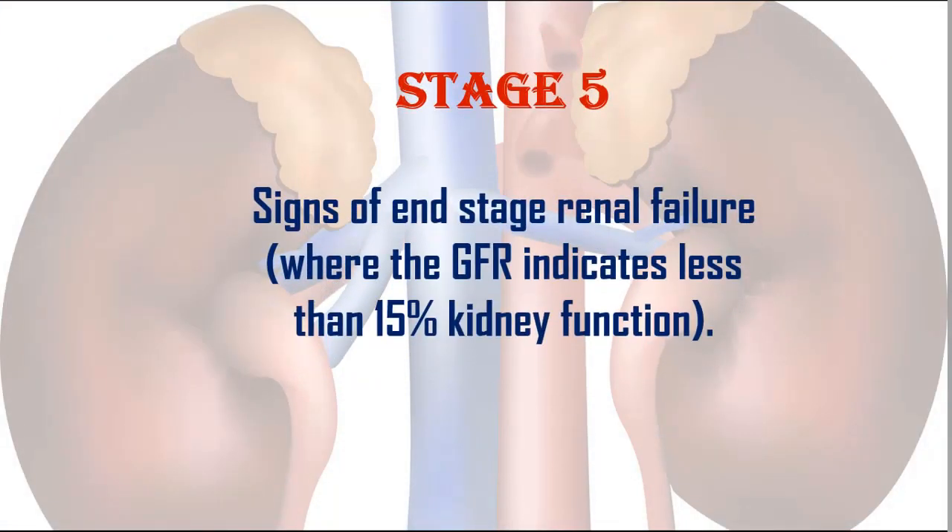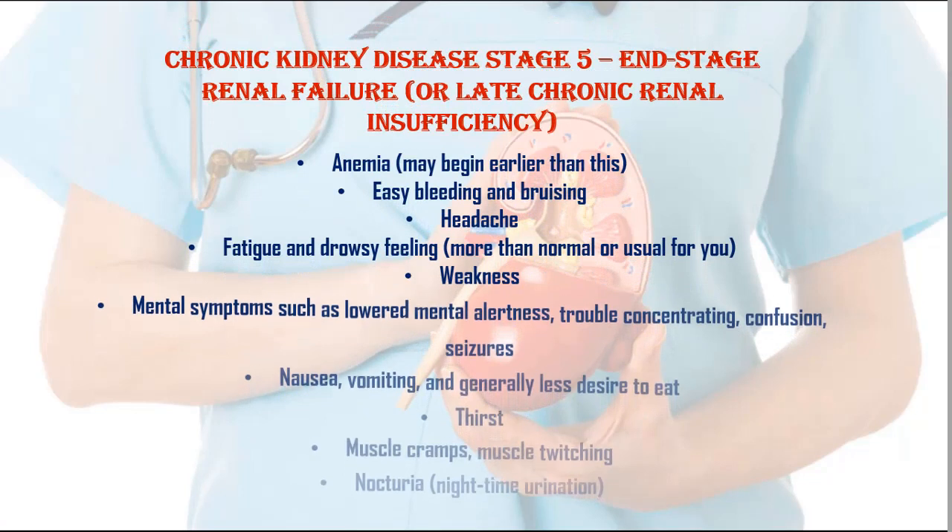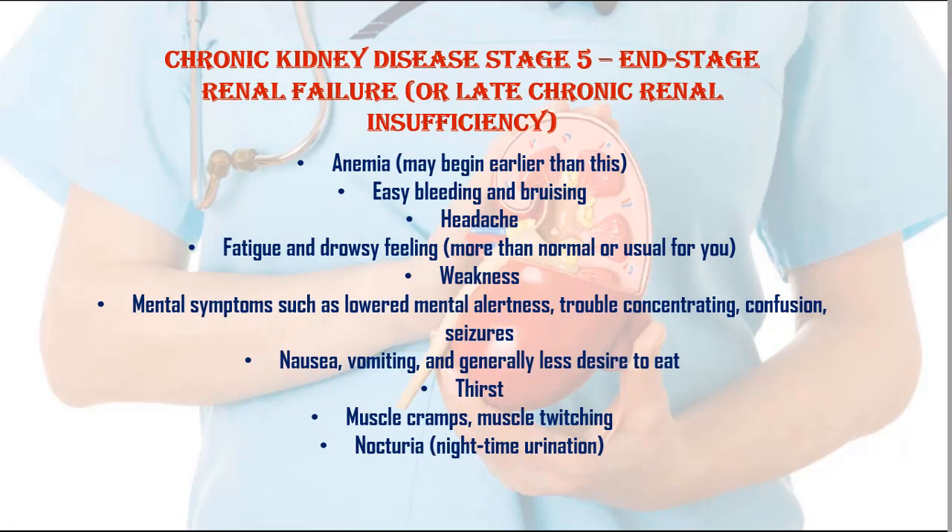Stage 5: Signs of end stage renal failure, where the GFR indicates less than 15% kidney function. Symptoms of stage 5 — chronic kidney disease stage 5 — end stage renal failure, or late chronic renal insufficiency. 1. Anemia, may begin earlier than this. 2. Easy bleeding and bruising. 3. Headache. 4. Fatigue and drowsy feeling, more than normal or usual for you. 5. Weakness. 6. Mental symptoms such as lowered mental alertness, trouble concentrating, confusion, seizures.